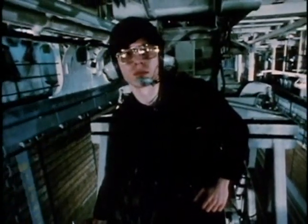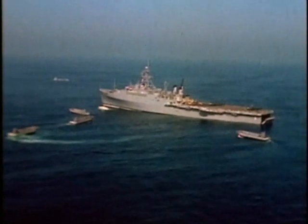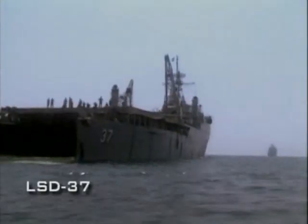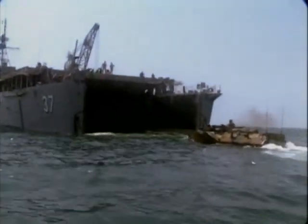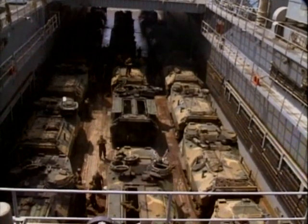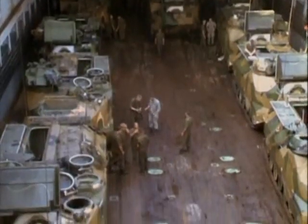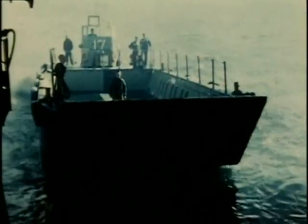Inside her cavernous hull are storage facilities for the supplies needed to conduct an amphibious landing. Supporting ships like the Saipan are the smaller amphibious transport docks — the LPDs — and dock landing ships like the LSD-37 Portland. The LSD's well deck can be ballasted down to bring water in, allowing assault boats or landing craft to enter whether wet or dry depending on the mission.